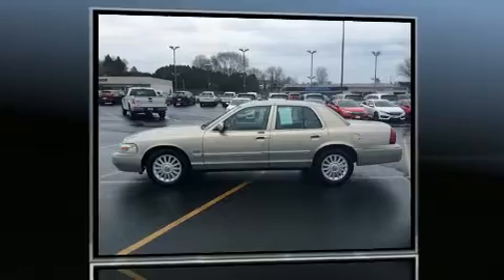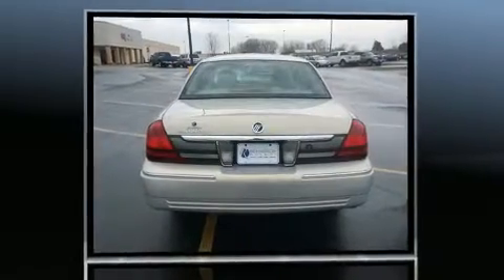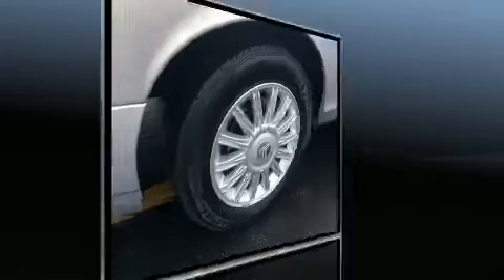Sensibility and practicality define the 2010 Mercury Grand Marquis. This four-door, six-passenger sedan just recently passed the 50,000-mile mark. A 4.6-liter V8 engine pairs with a sophisticated four-speed automatic transmission, providing a smooth and predictable driving experience.